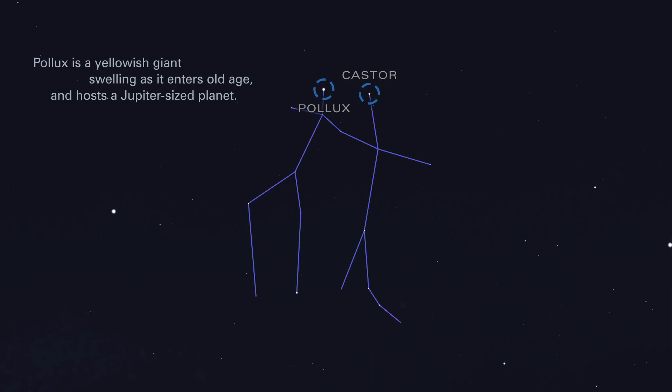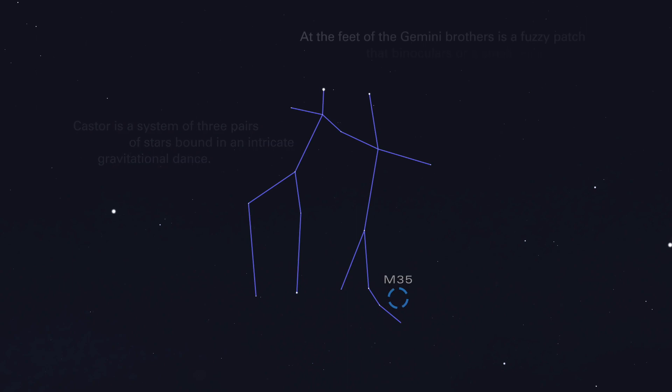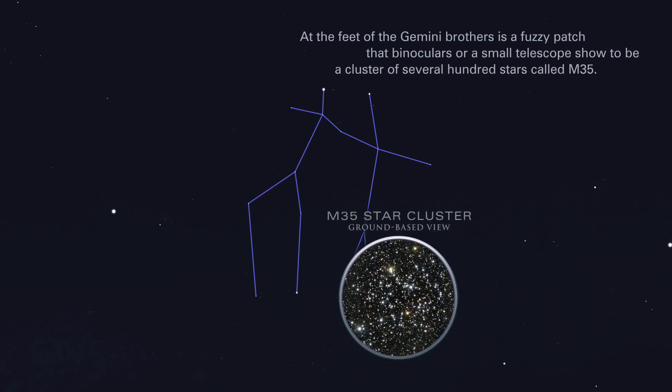Pollux is a yellowish giant, swelling as it enters old age, and hosts a Jupiter-sized planet. Castor is a system of three pairs of stars, bound in an intricate gravitational dance. At the feet of the Gemini brothers is a fuzzy patch that binoculars, or a small telescope, show to be a cluster of several hundred stars, called M-35.